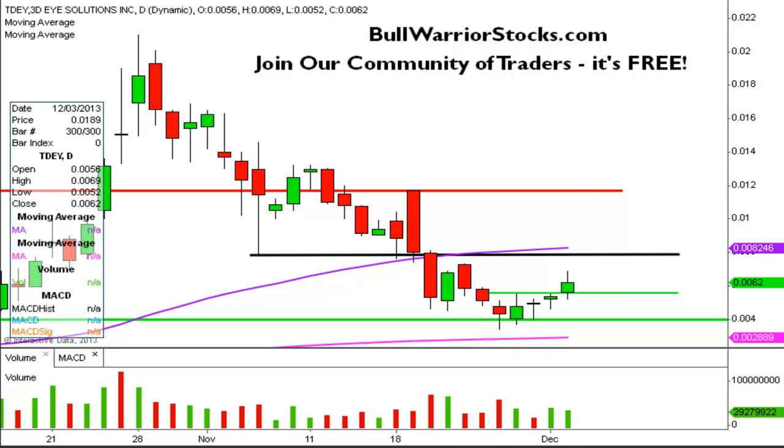In terms of the next big battleground, it's going to be sitting right up here at .0079, or if you just want to call it right around the .008 area, because you also have the 50-day simple moving average, which is that purple line. Either way, this little area right here is going to be the next key level.